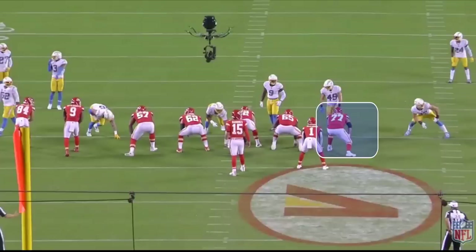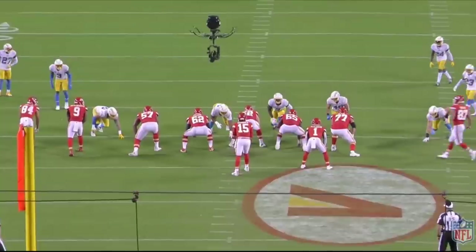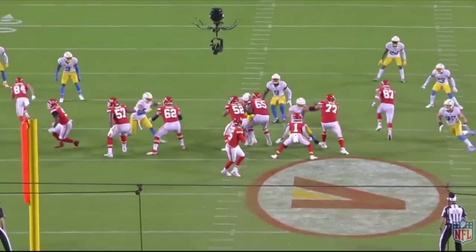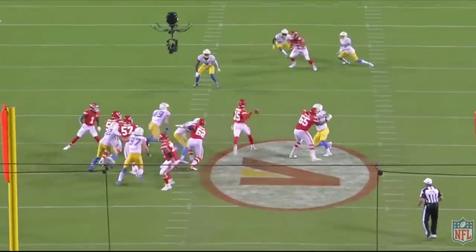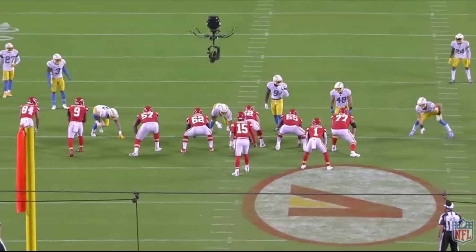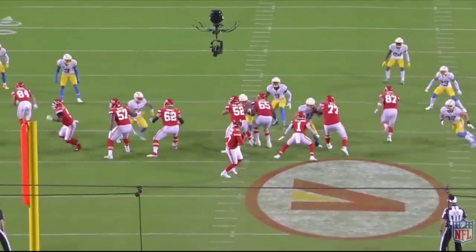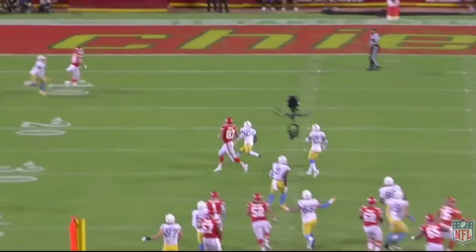Not every rep by Andrew Wiley is a perfect rep, but this one's a really good job — double-teaming down on number 49 initially, then getting back outside to pick up Joey Bosa, which allows Patrick Mahomes to step up and deliver a deep pass. This is the touchdown throw to Watson. That's a really nice job by Wiley, and I do think he needs to continue to develop, but that was a nice play.